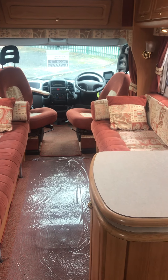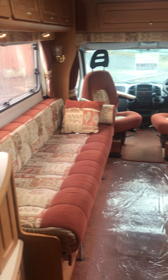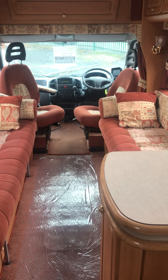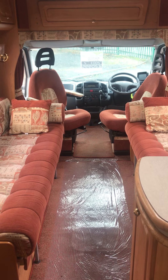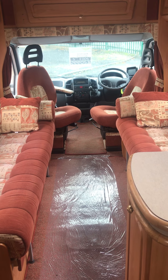Very clean and tidy for its age. Well worth viewing. Please give Ribble Valley Caravans a call on 01254 77 77 33, or email at sales at rvcaravans.co.uk.